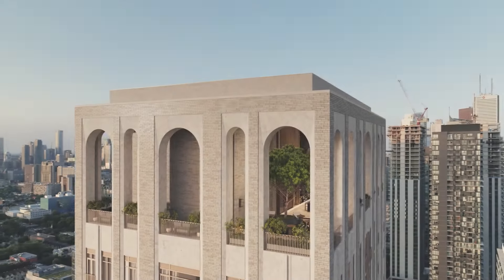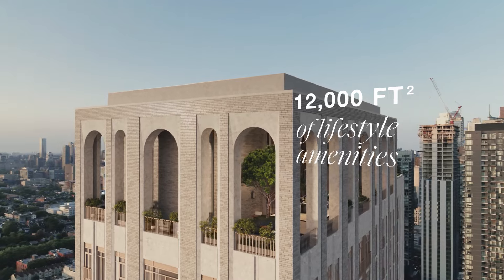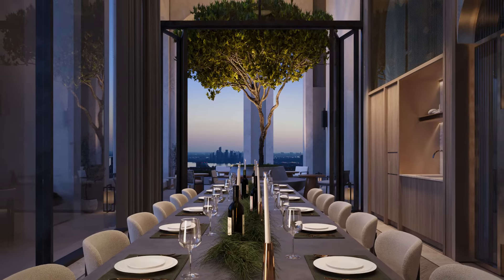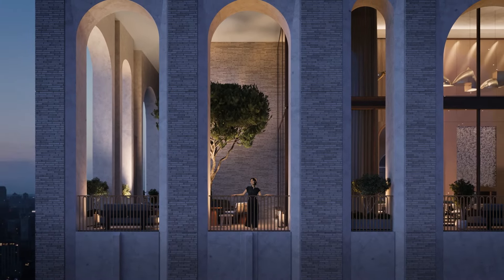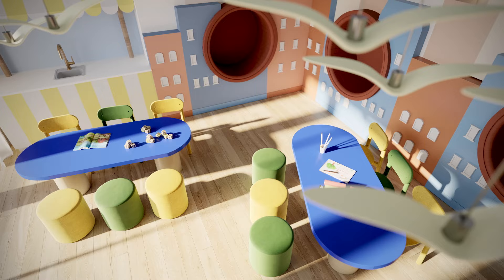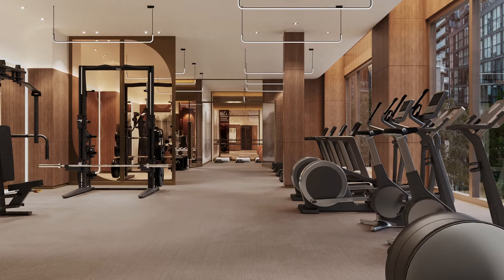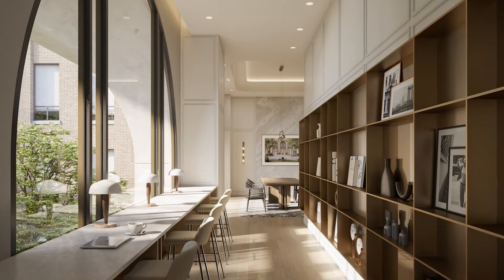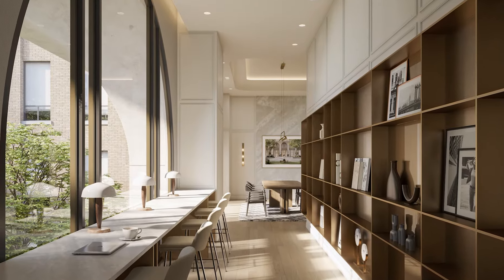101 Spadina also offers 12,000 square feet of lifestyle amenities, including a rooftop double-height arch lounge on the 39th floor overlooking the whole city, a children's playroom, a theatre and media lounge, a modern fitness and exercise studio, three separate gathering and dining rooms, and co-working spaces for both individuals and groups.